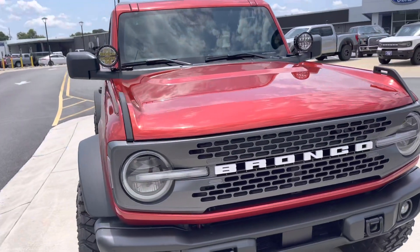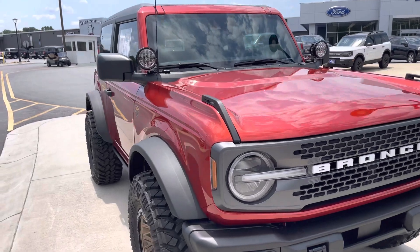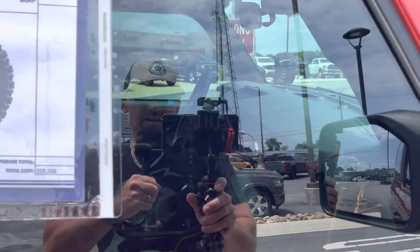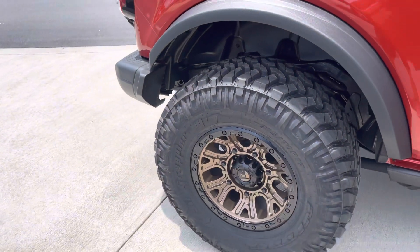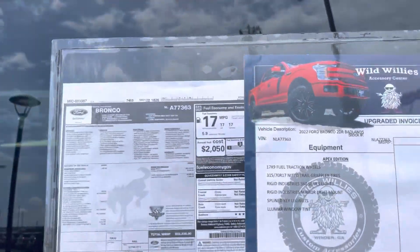Let me know what you think about the Hot Pepper Red color first and foremost. This is a Badlands Sasquatch — the most capable off-road rendition — because you have front and rear locking differentials, as well as sway bar disconnect and other great options to make it that much more capable off-road.